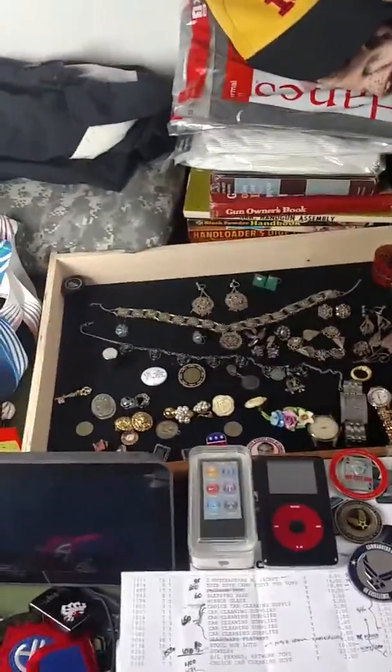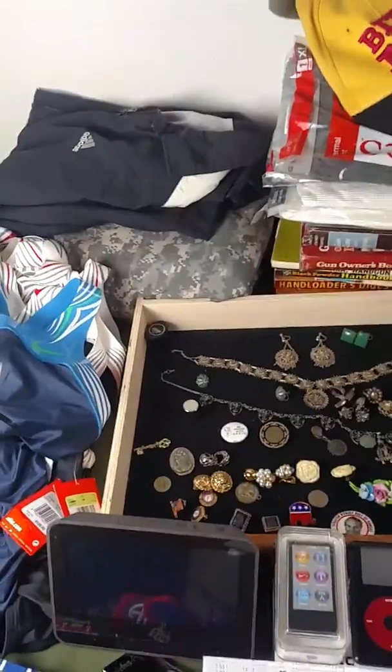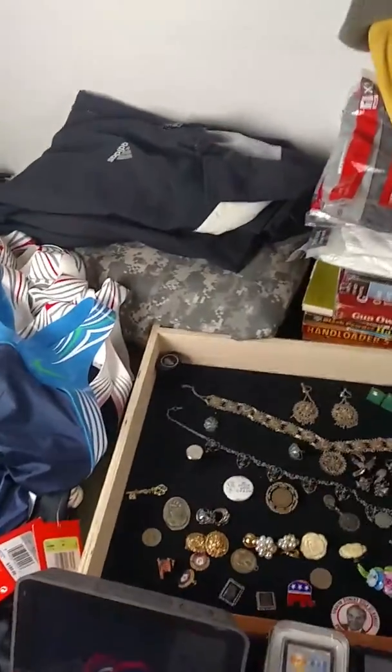I went to the auction yesterday and this is what I got. I paid $137 for everything that you see on the table here. Let's get going on what I got, how much I paid for it, and what I think it's worth.